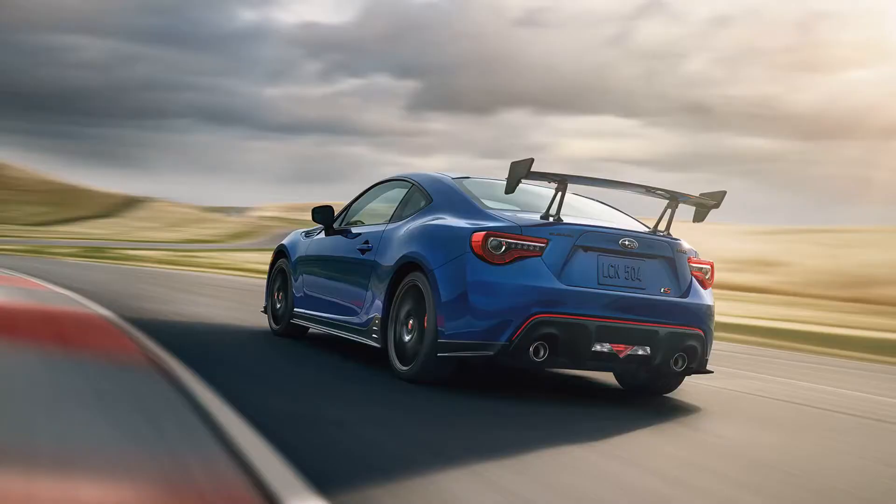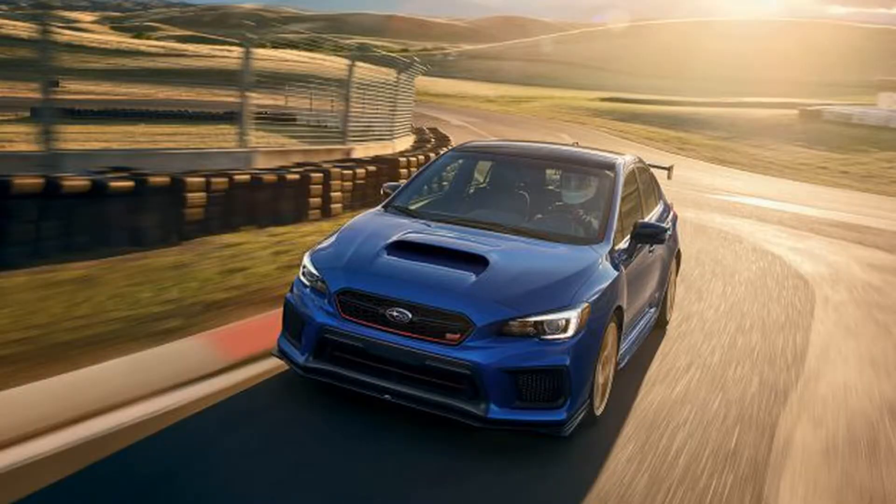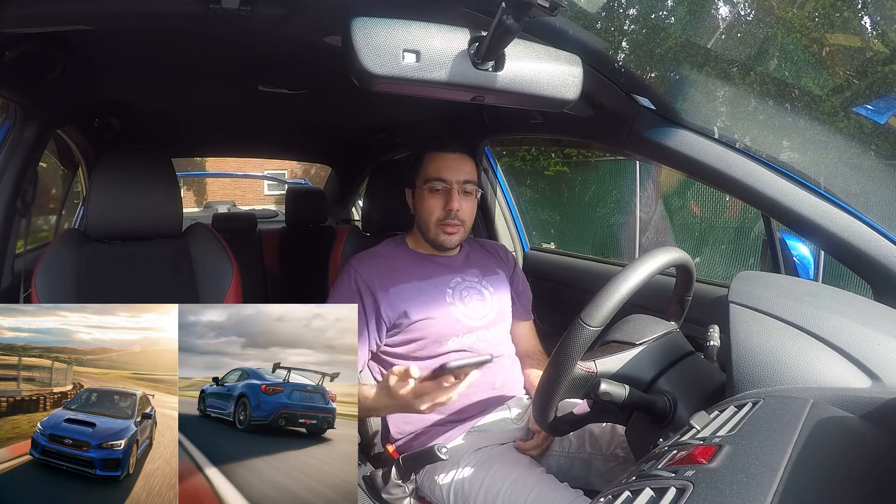Welcome back everybody. Today I want to talk briefly about the new news from Subaru of America on June 8th. Subaru announced that they are coming out with two new sports models: one being the BRZ TS edition, and the other — which I'm much more excited about than the BRZ — is the Subaru WRX STI RA edition.